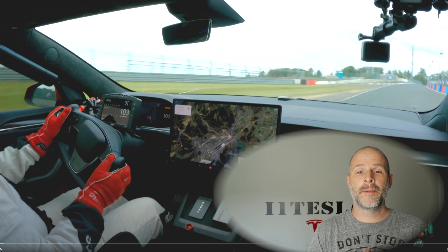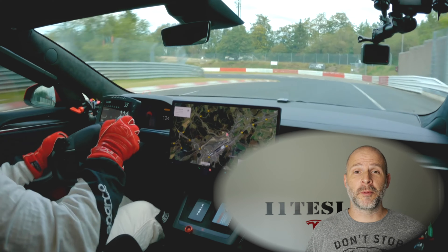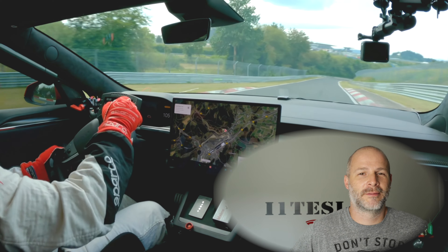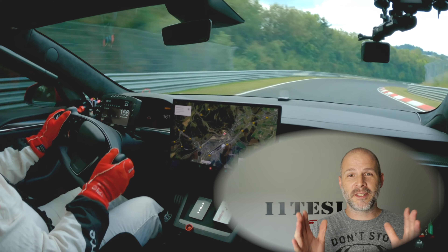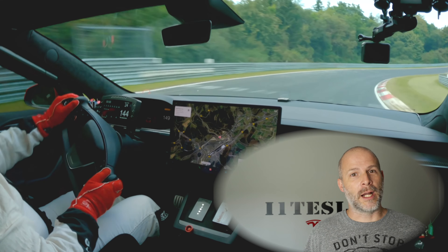What's up everybody? I'm Brian from i1 and this is a Tesla video. This is about the Plaid Model S at the Nürburgring. It just went 173 miles an hour — that's super fast. This is the fastest Tesla Model S Plaid ever and it's not fully unlocked.